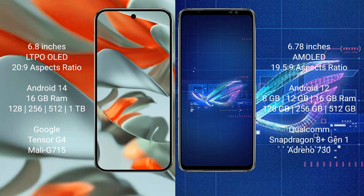The Google Pixel 9 Pro XL runs on the Android 14 operating system, while the ASUS ROG Phone 6 runs on Android 12. The Google Pixel 9 Pro XL comes with 16GB RAM and 128GB, 256GB storage options.